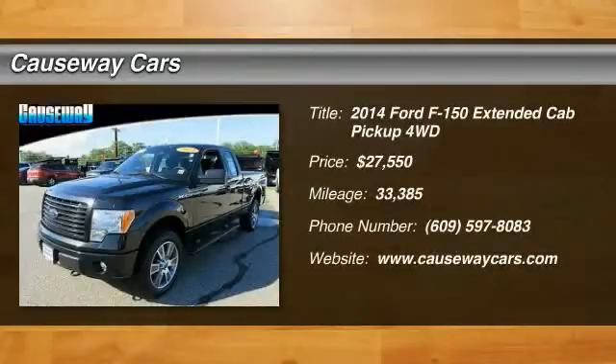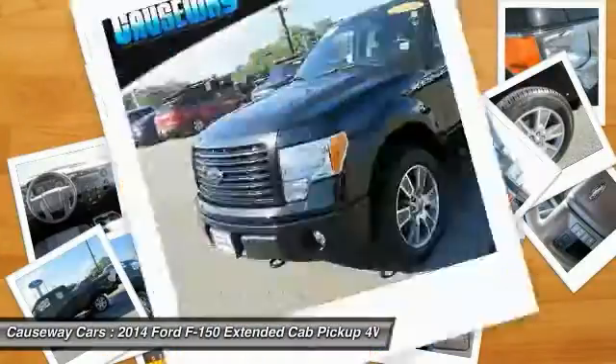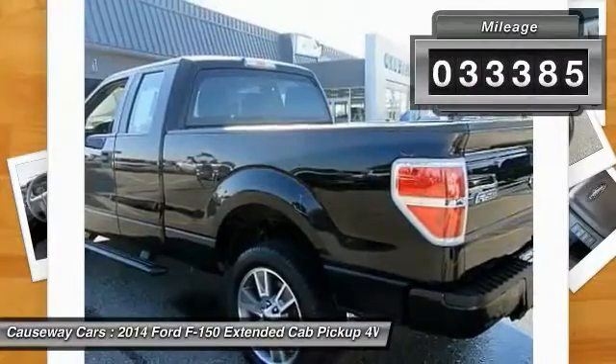The 2014 F-150. A Ford F-150 knows how to handle any situation. It's built to follow orders, no whining, and is priced below $30,000. This vehicle has less than 35,000 miles.